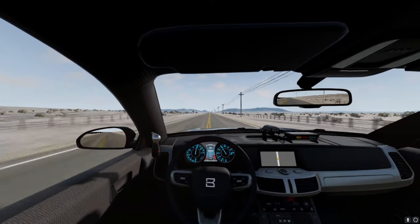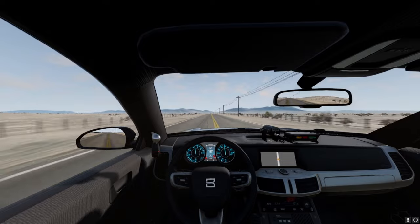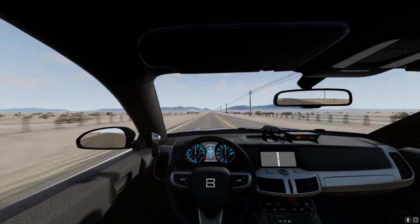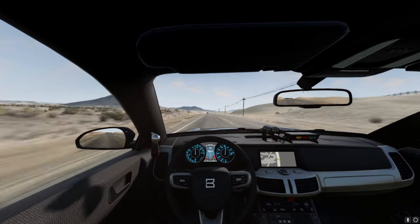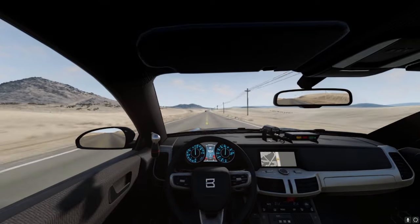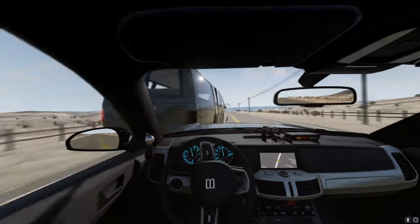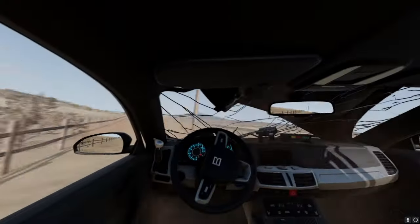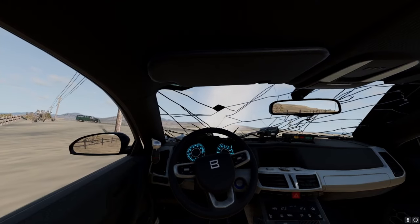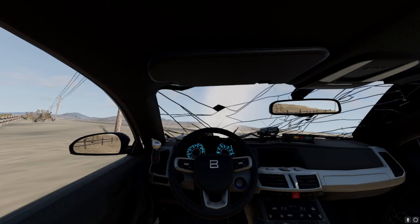I'm going to go catch up to the green van and the white car. Dispatch, can I get a copy? I see the green van coming up. Attempting to do a third pit maneuver. Pit maneuver is successful. Never mind — my vehicle's broken.